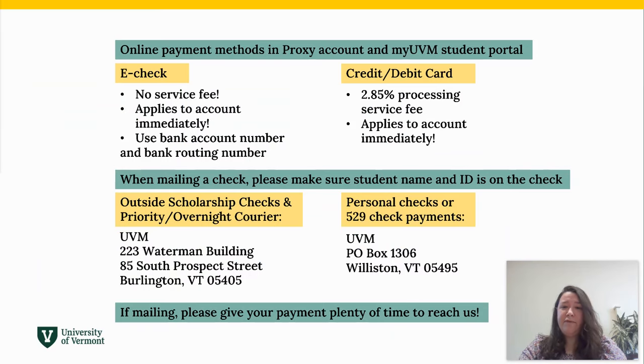If you have other financial resources like outside scholarships, please email us a copy of the scholarship letter or award information to sfs@uvm.edu. Scholarship checks should be mailed to our office location: 223 Waterman Building, 85 South Prospect Street, Burlington, Vermont 05405.